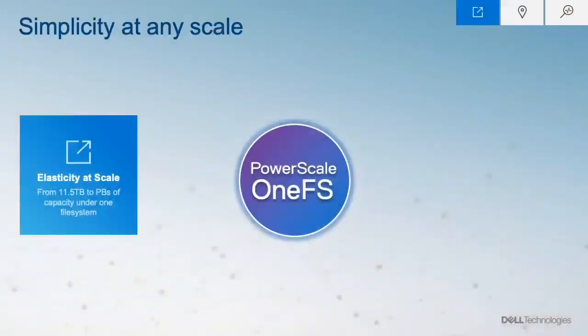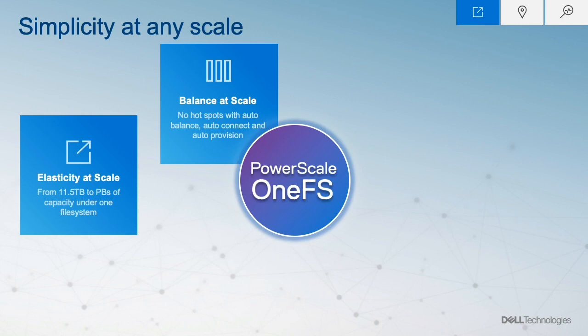That brings me to the second value of PowerScale: balance at scale. When you add a node to the cluster, you don't have to rebalance your workloads or re-provision your storage. The cluster does it all by itself. So while I'm enjoying this coffee, PowerScale OneFS is auto-balancing the workloads to take advantage of those extra nodes that you added earlier.